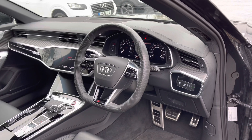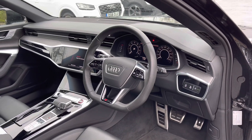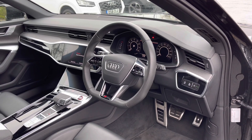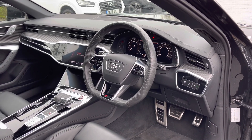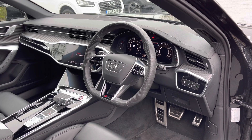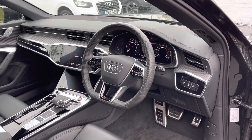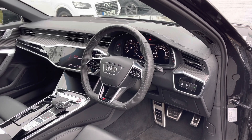The first thing you'll be greeted with is the flat-bottom full leather multifunction steering wheel. We have the Audi virtual cockpit display letting the driver easily customise what is shown on the screen. And to the centre of the car's dash we have the dual touchscreen displays — one for the car's multimedia system and the second for the car's climate control system. We also have carpet inlays to the dash.